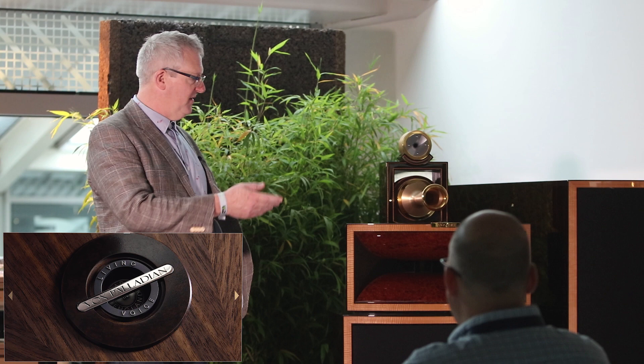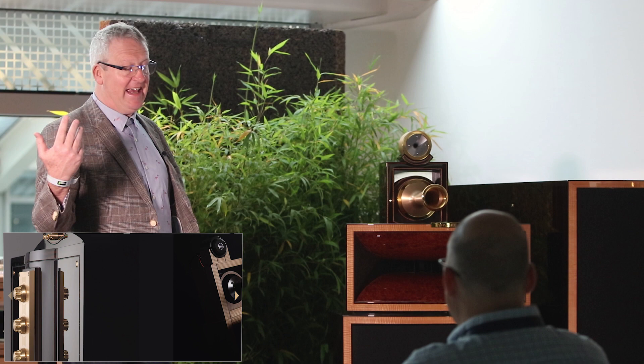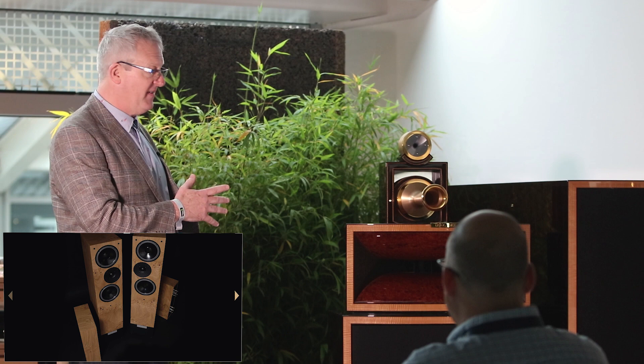Last year we showed the Palladian and the Palladian Basso. So this is the top model that we make. It's fundamentally the same DNA as the Palladian and Palladian Basso, but it's executed to the nth degree in terms of fit and finish.